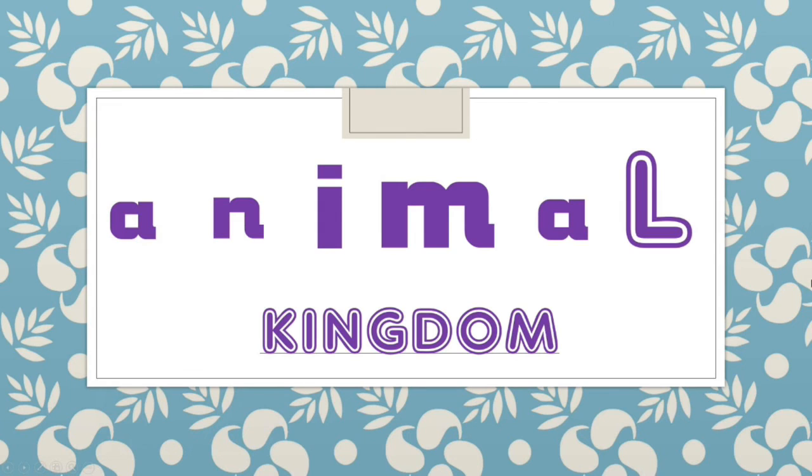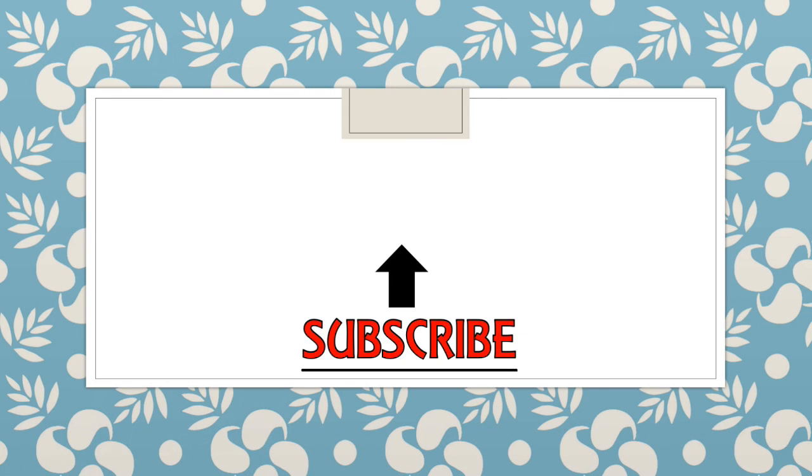That's all for today. I hope you liked this video. If you did, don't forget to subscribe. And to watch more Animal Kingdom videos, click here or here.